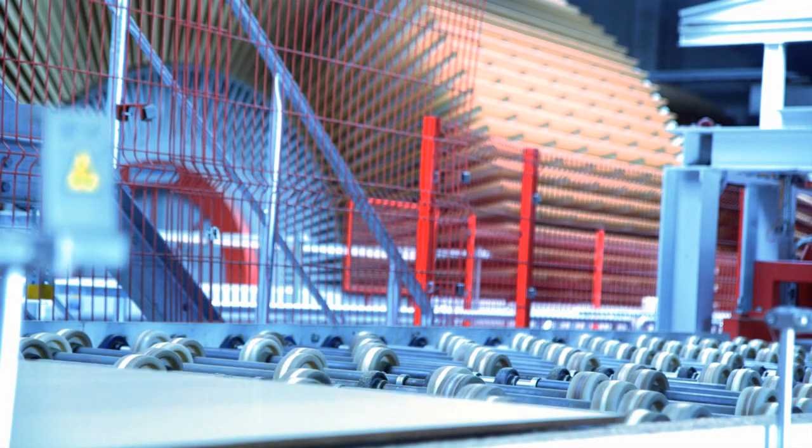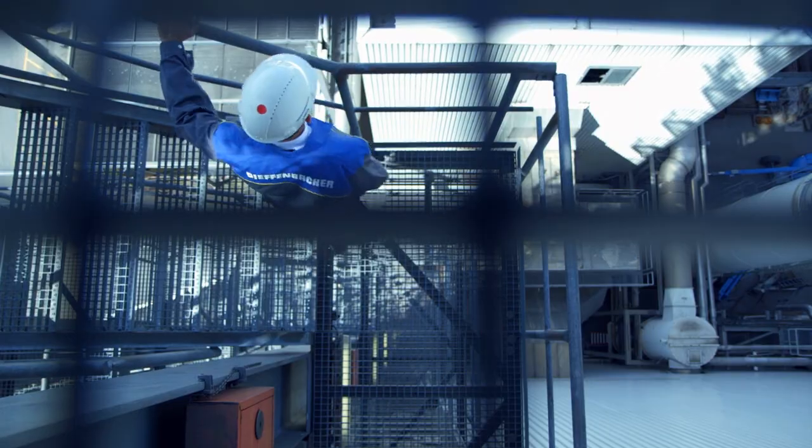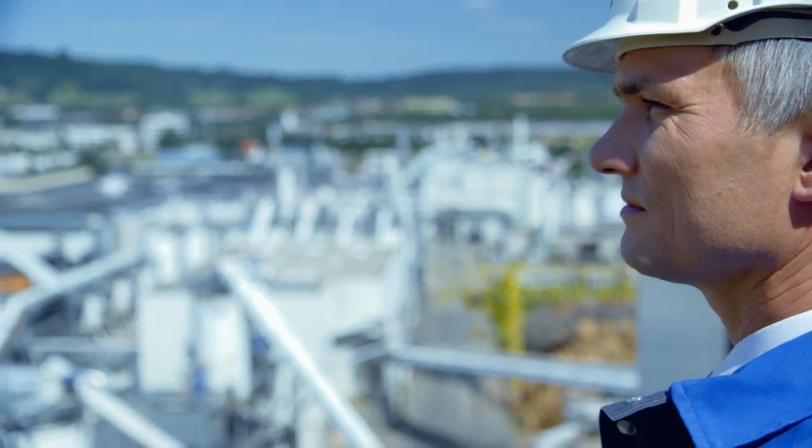We have developed a substantial amount of know-how as we have been using specific Siemens software programming at the Pfleiderer Neumarkt site for many years. We see ourselves as power users of large automation systems.